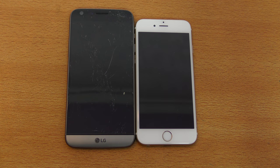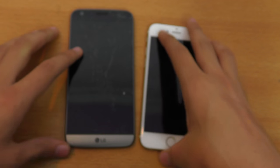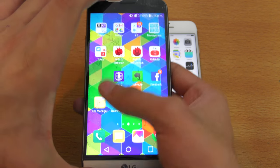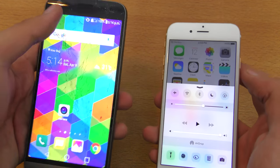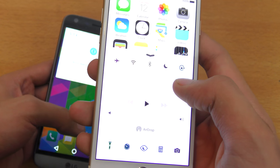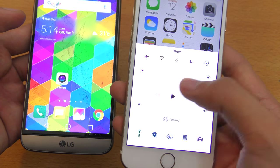Hey guys, it is time for a battery test battle between the LG G5 versus the iPhone 6S. I'm just going to show you guys that this is the 6S model. Let's go ahead and first unlock both phones. Now the brightness of both phones are different — the G5 has a slightly dimmer display while the iPhone 6S has a really bright display. To keep things equal, I'm going to have the brightness a little bit lower on the iPhone.